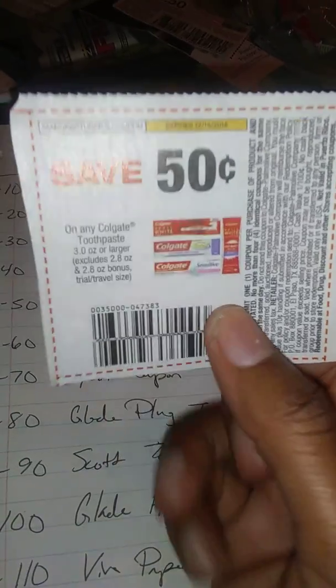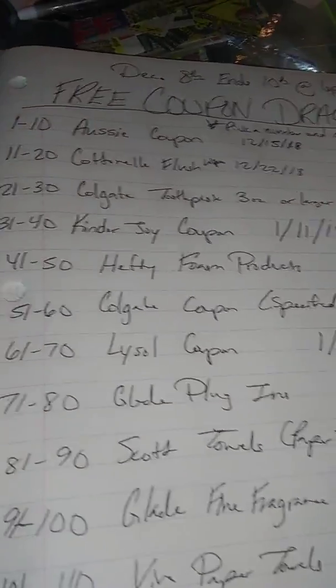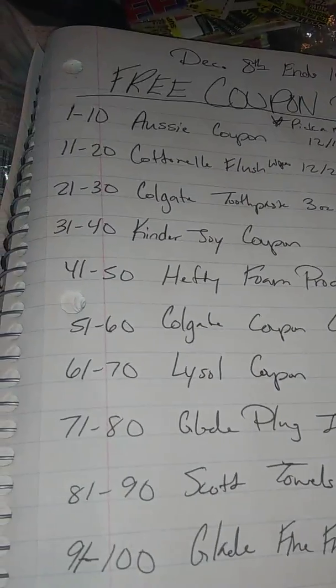Next we have the Colgate toothpaste, three ounce or larger — it's 50 cents off. You can actually use this at Dollar Tree so it'll be 50 cents. I looked it up and I'm going to use my other one today. For the Colgate toothpaste three ounce or larger, choose numbers 21 through 30.